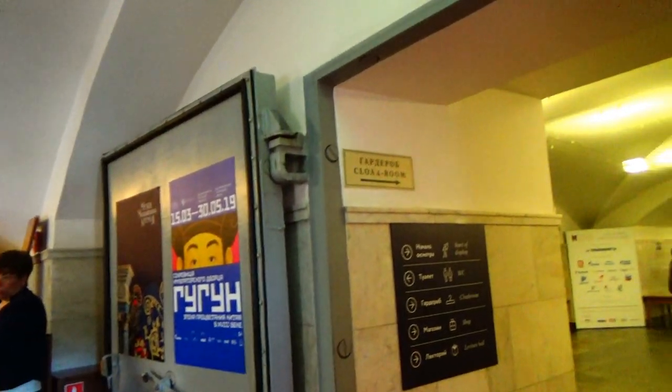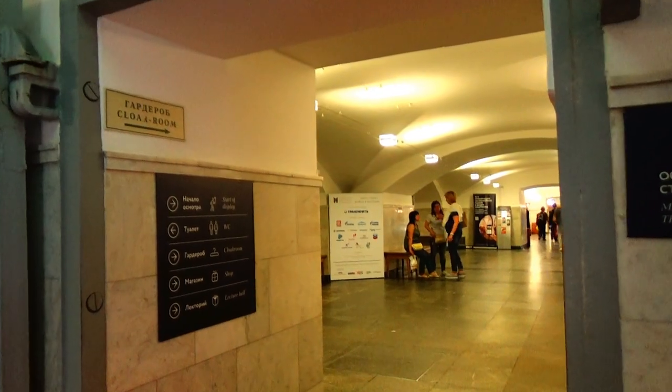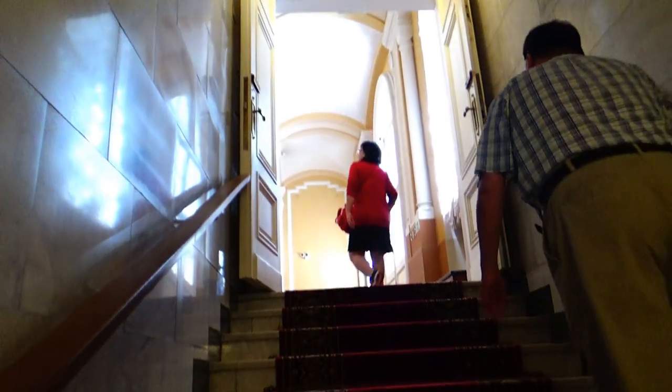Now we are inside the lobby. We have to put our stuff in the cloakroom — all the unnecessary things — because there may be some things they don't allow since it's a restricted government area. Let's enter the Armory chamber.